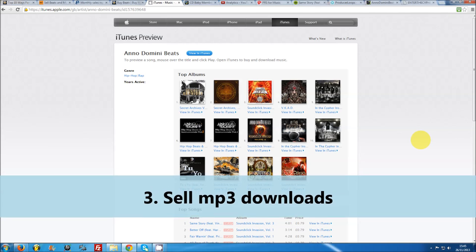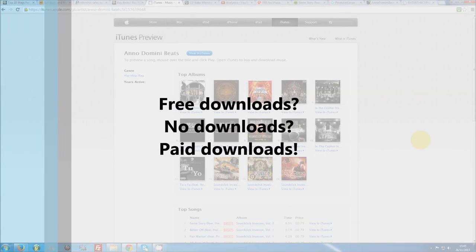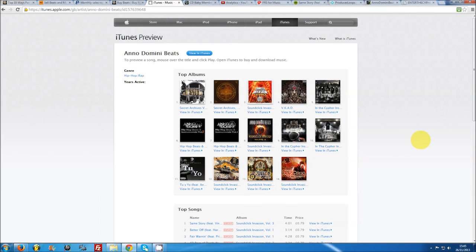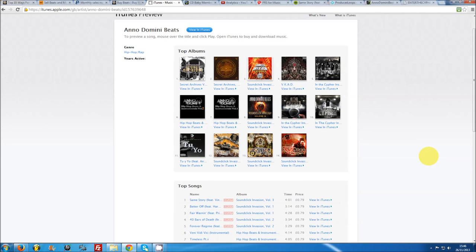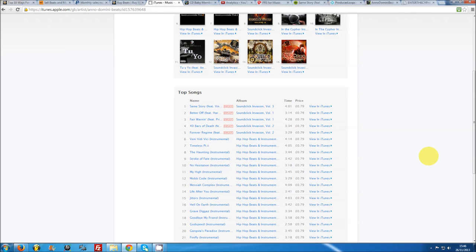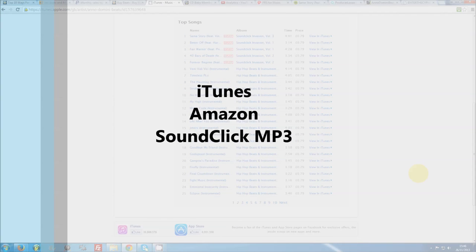Number 3: sell MP3 downloads. A lot of producers neglect selling MP3 downloads of their beats, opting instead to give out free downloads or not allow any downloading at all. However, giving out MP3 downloads for $0.99 or $1.99 can actually be a great additional revenue source. This is essentially free money, as you can make it clear that the MP3 downloads are intended for non-profit use only. You can always tag your beats and tell customers that untagged versions are only sent out with lease or exclusive licenses. MP3s can be sold through online vendors such as iTunes, Amazon, or the SoundClick MP3 store.